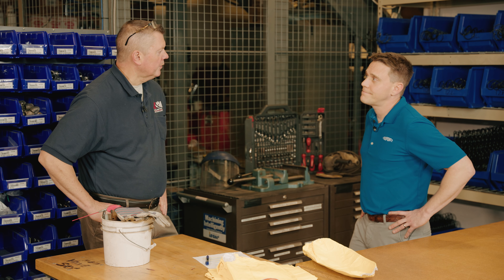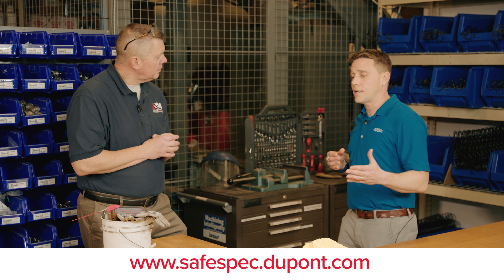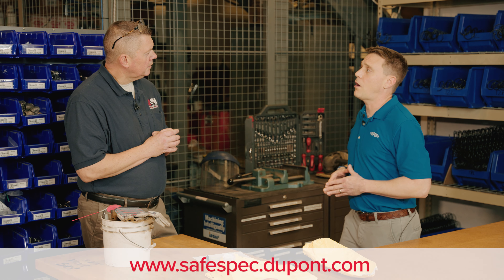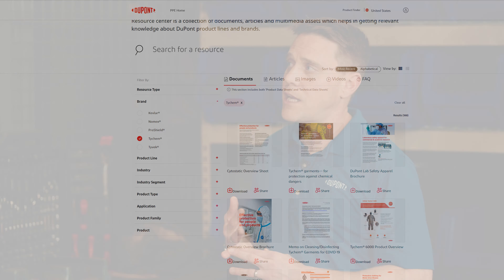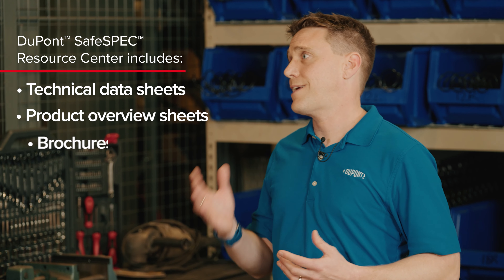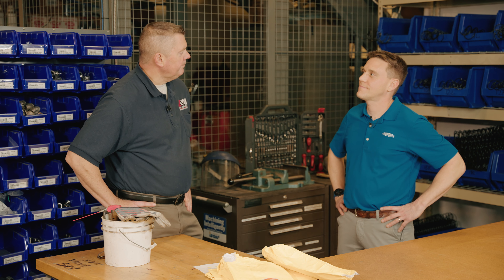It sounds like they're used just about everywhere. Where can our viewers find out more about this? I strongly encourage your viewers to check out DuPont SafeSpec. Not only can they use our hazard selector tools, but they can look at our online product catalog and do a deeper dive into each of the Tychem 2000 apparel offerings. SafeSpec also is the home of our resource center, which houses various videos and documents, including technical data sheets, product overview sheets, brochures, catalogs, and industry and application overview sheets. Thank you for the information, and please check out our other videos with DuPont Personal Protection.